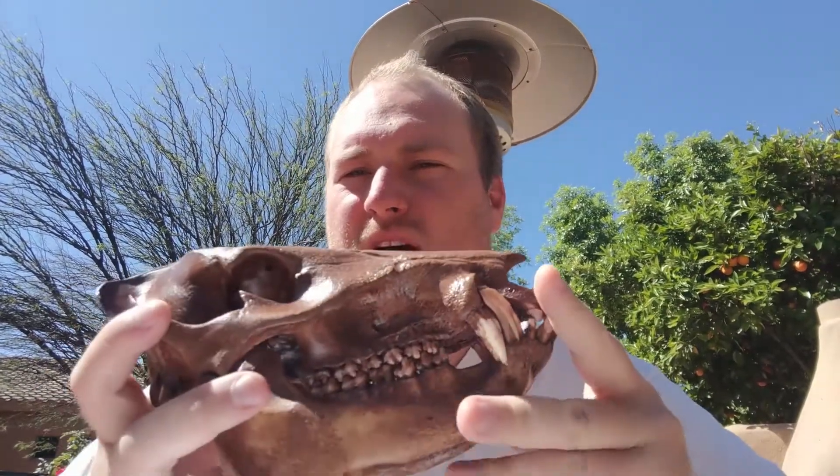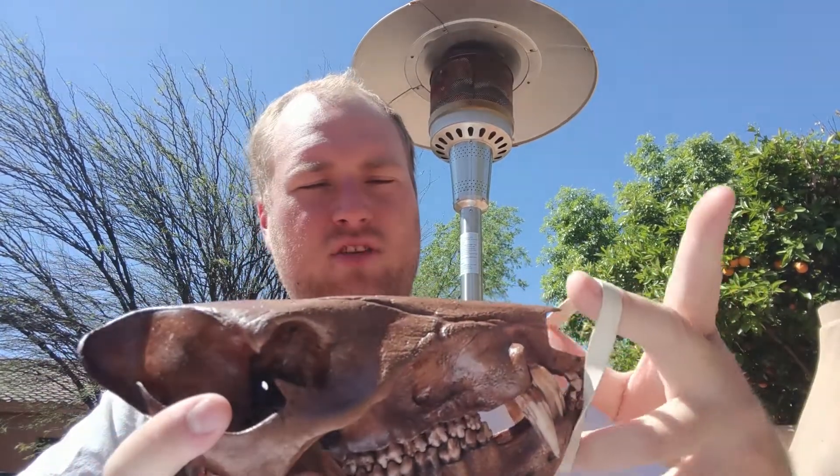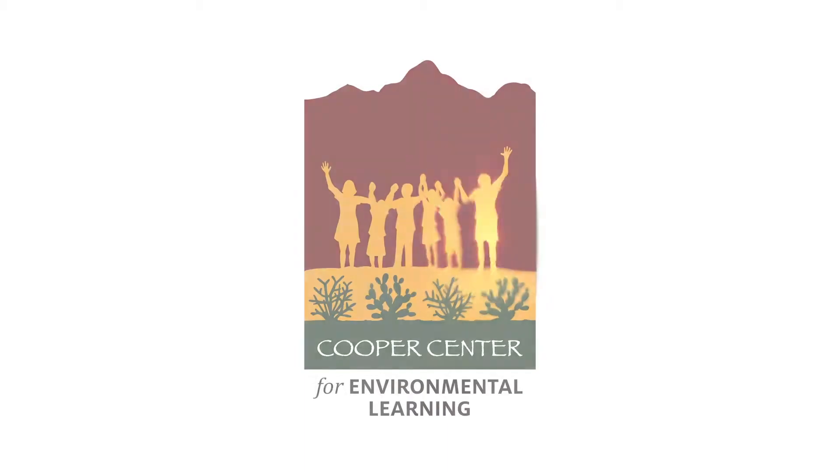Well, that wraps up another video talking about a different animal here in the Sonoran Desert. I'm glad I get to share all this with you, and I will see you next time. Bye!